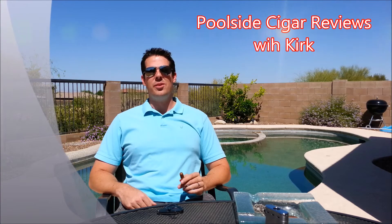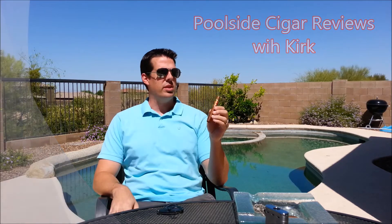How you doing, everybody? Welcome back to another edition of Poolside Cigar Vs with Kirk. Today I'm looking at a pretty special cigar. This is the Opus X Perfection No. 5, and it's special because this is from 2004 — so this is a 10-year-old cigar — and this was bombed to me by Matt from Stogie Friends.